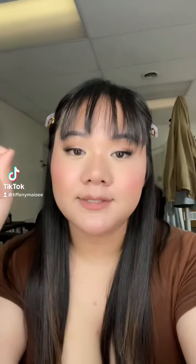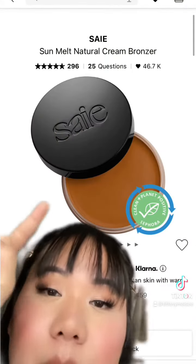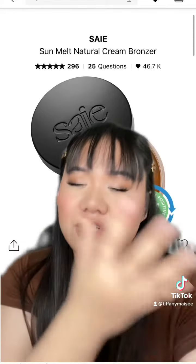Sephora products that you should buy from the sale that nobody talks about — that you actually need and are not just hyped. Starting off first with the one and only the Say cream bronzer. This is amazing, it just melts into your skin, so natural, so beautiful.